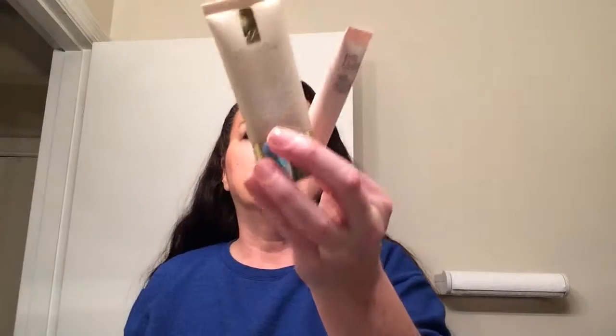Today's look is Estee Lauder. I mixed the primer with the foundation because that saves me a step, saves me a brush — love it, and it works really well. Matte Perfecting Primer from Estee Lauder, Intensity 2.0 foundation.